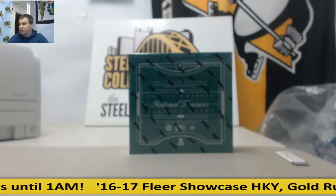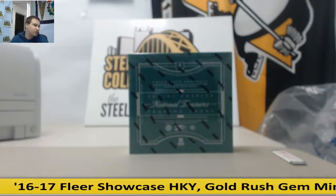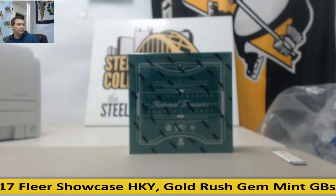Alright guys, we've got an on-demand group break here. This is going to be a 2016 Panini National Treasures Collegiate Football random serial number break.